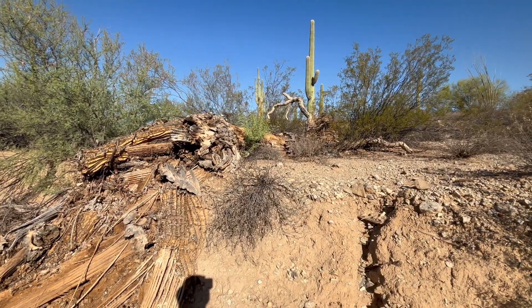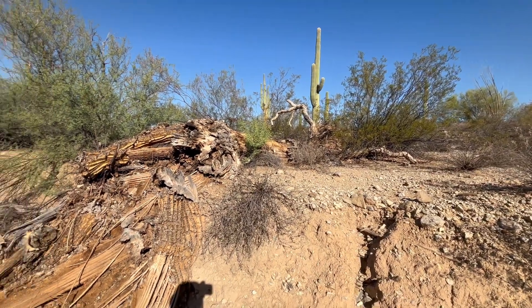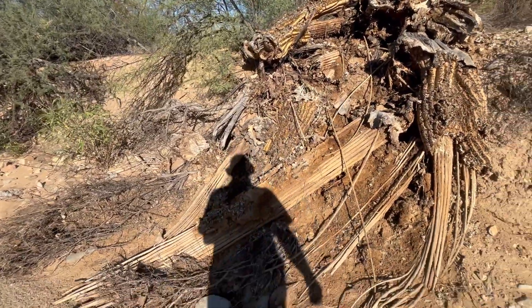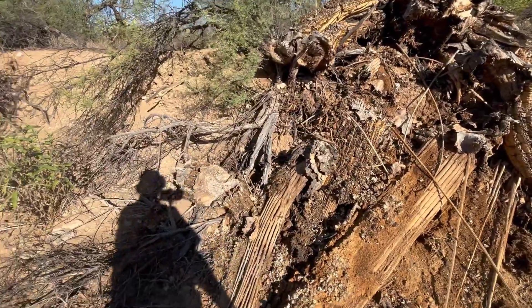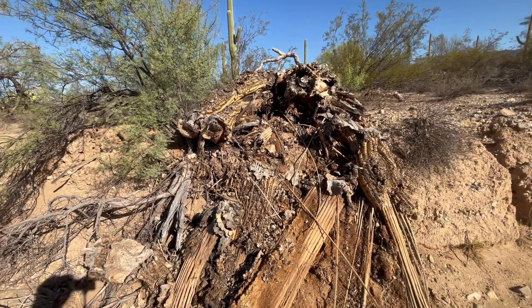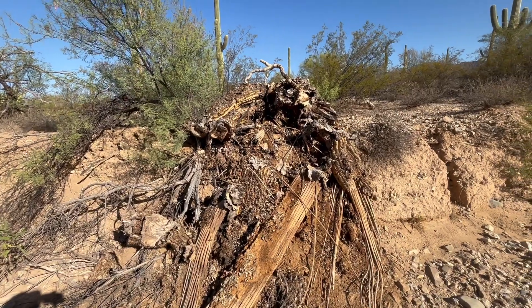Wow, look at the size of this saguaro — that thing just uprooted. I wonder if there's any bird's nests in here. I see pieces of some, yeah there's some pieces. It's been here a while.